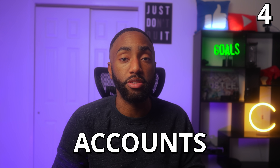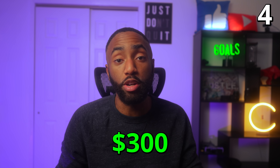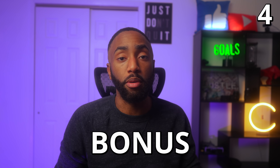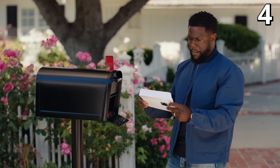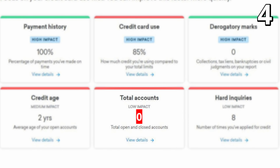Number four: Chase offers generous signup bonuses on their checking and savings accounts. Everybody knows the bonuses on their credit cards are great, but the signup bonuses on their deposit accounts are also worthwhile. You can usually get a bonus of $150 to $300 on the total checking account, and right now the bonus is $225 — though I'd suggest waiting for the $300 bonus. You can actually churn these bonuses as well and get them more than once. Opening a bank account also increases your odds of approval for Chase credit cards, especially when you have a thin credit file, meaning you have few or no accounts listed on your credit report.